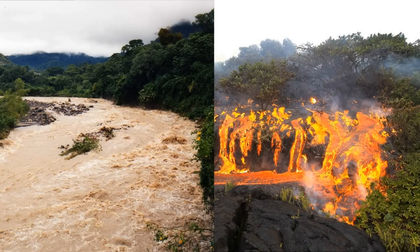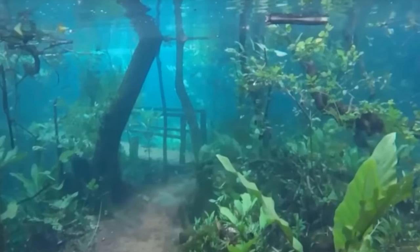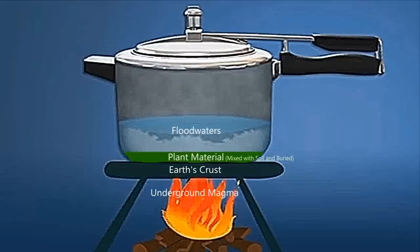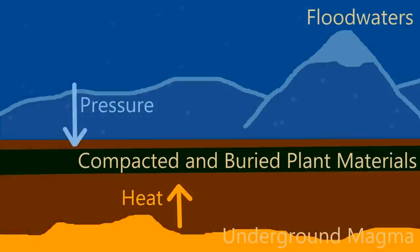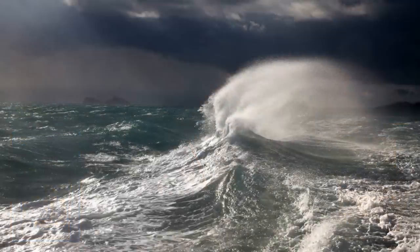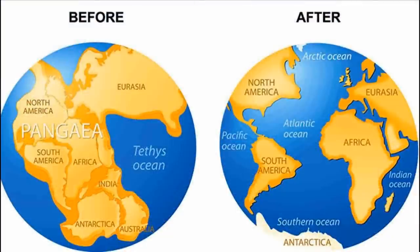A natural catastrophe combining tectonic activity and major flooding, in which the waters could have remained for months before receding, may have created these conditions — quite similar to a pressure cooker. The plant materials would have been buried from the flooding, sandwiched between the water above and the magma below the earth, remaining at the correct temperature to transform into coal. Many ancient documents from around the world tell of a cataclysmic event that flooded the entire world and caused one single continent to split into the seven continents found today, all within roughly one year.